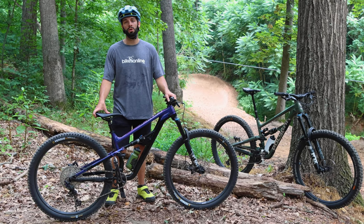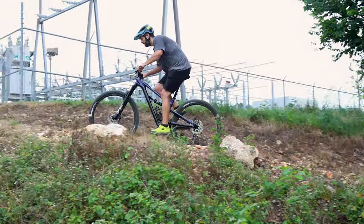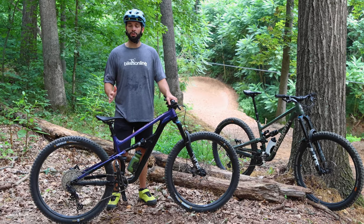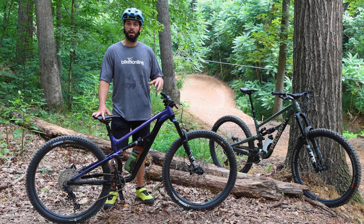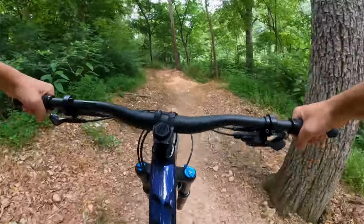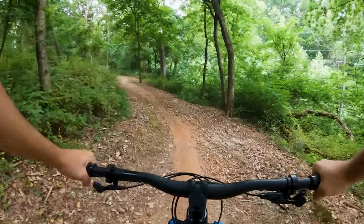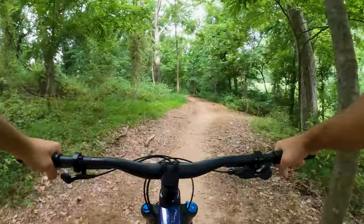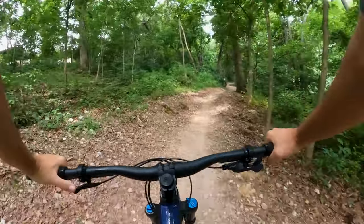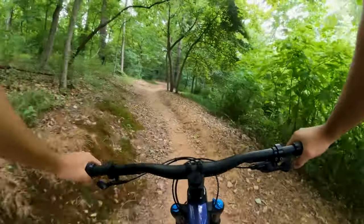We're back here in Bentonville, Arkansas, doing what's known as the Hammer Down loop — a little bit of climbing, a little bit of technical chunk, as well as some flowy jumps. It'll be a good cross section to see how both bikes perform. First up, aboard the Polygon Siskiu T8, heading up the climb of Ozone to get to the Hammerdown downhill trail. The T8 is pretty remarkable on climbs — super efficient, giving plenty of support and traction. The SLX drivetrain is performing wonderfully.